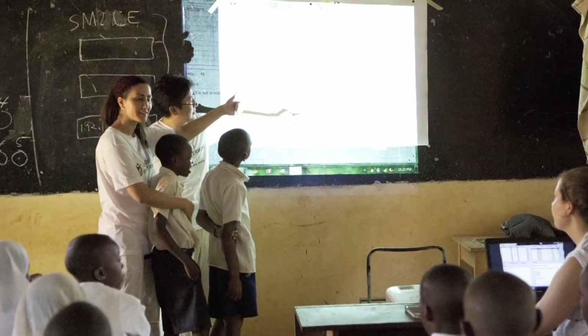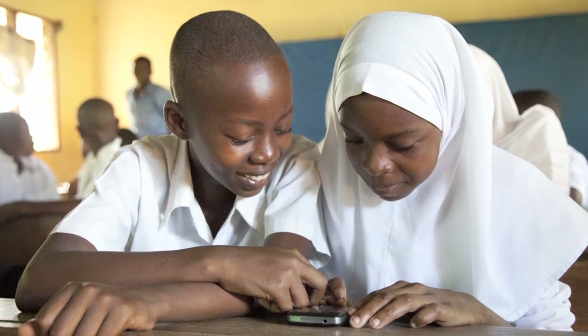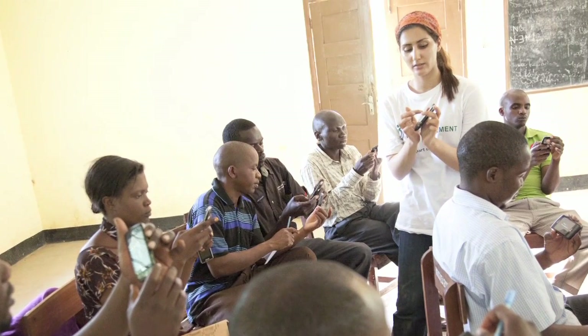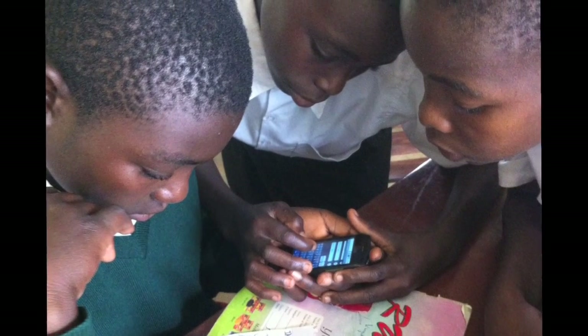I designed SMILE for really underserved conditions in the developing world — that's where the SMILE project started. I wanted to make sure it can work in extreme conditions, and as I did that, it made sense for the developed world as well, because it's so simple and works in just about any conditions without depending on any infrastructure.